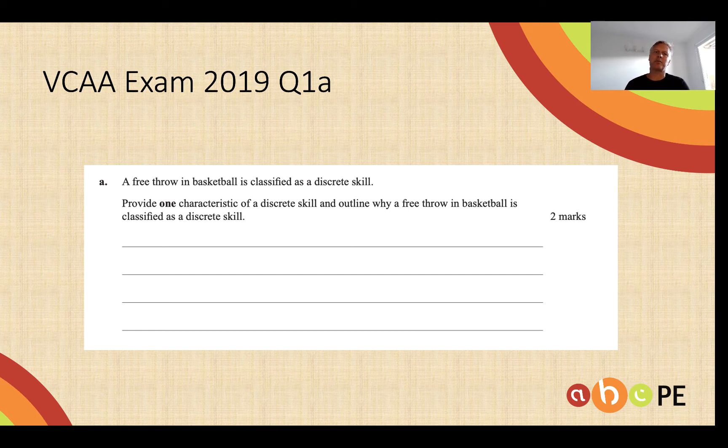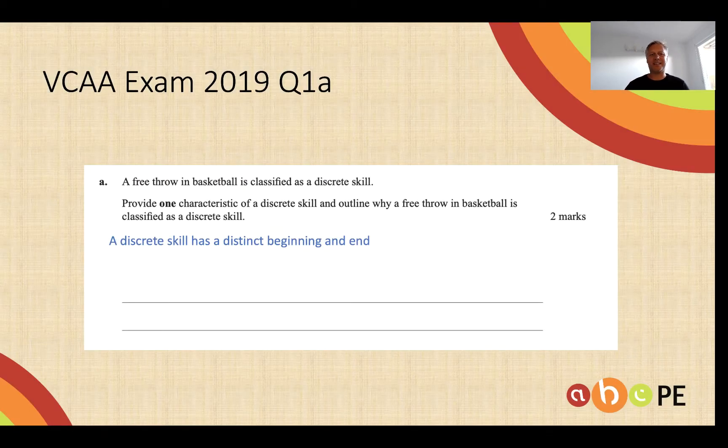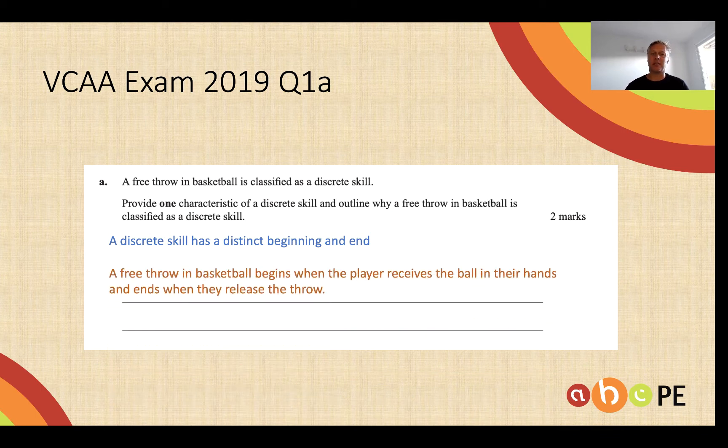Again heavily examined — here's an example from 2019. A basketball free throw is a discrete skill because it has a distinct beginning and end. The reason is that the basketball free throw begins when the player receives the ball in their hands and finishes once it leaves the hands — two marks.